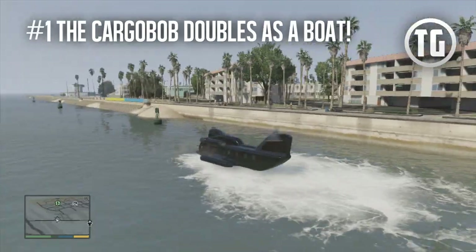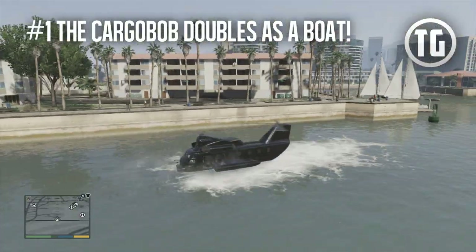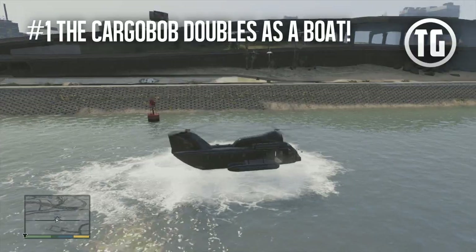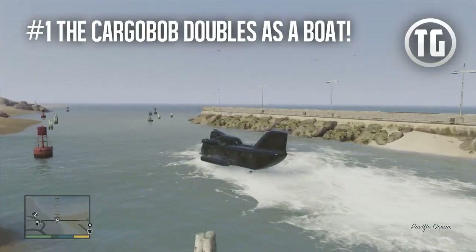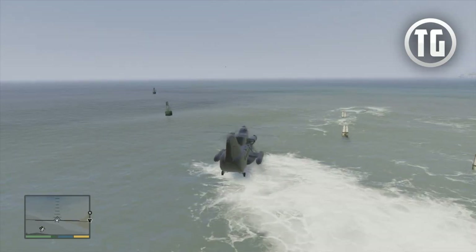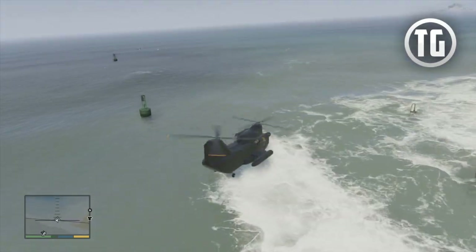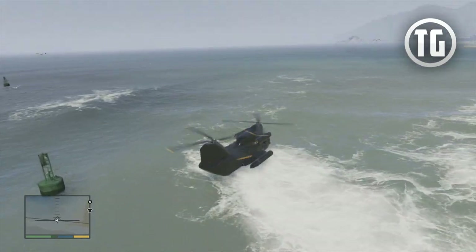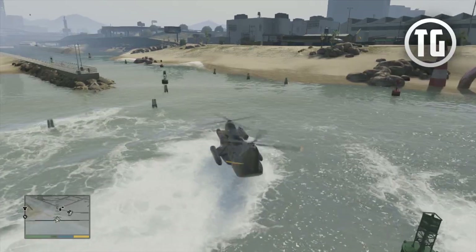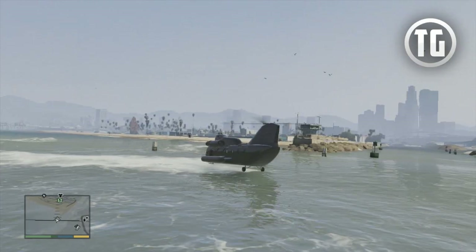First up, we have the Cargobob, which is not just a military helicopter that can pick up objects — it also doubles as the most versatile boat ever. Believe it or not, the Cargobob actually floats on water and can go really really fast. All you have to do is slowly land your Cargobob in the water. Once you're floating, just hold up on the left stick and you'll be zooming across the water. Try it out yourself, and when you get bored of the water, just take to the skies.